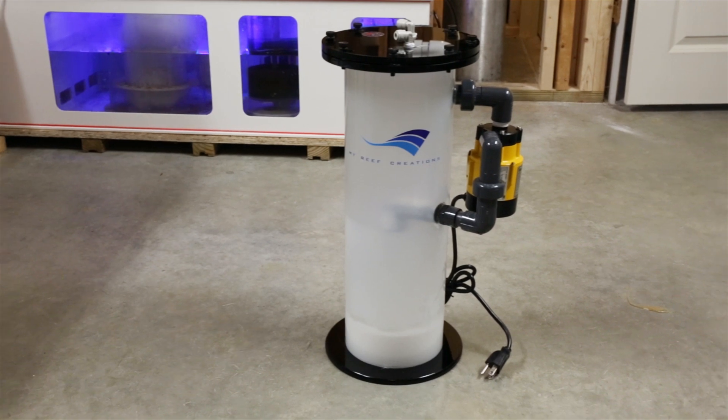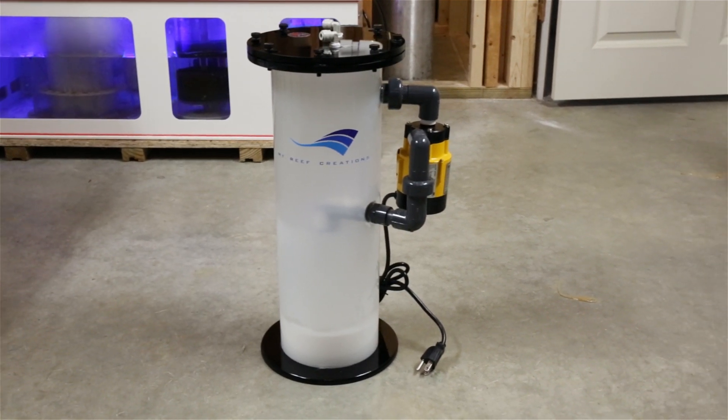It may also be necessary to boost pH with a kalkwasser reactor. Kalkwasser reactors use kalkwasser in conjunction with RODI water that is either gravity fed or forced through the unit via a separate dosing pump. The kalkwasser and RODI water need to be mixed by either a pump or a stirrer inside the reactor.